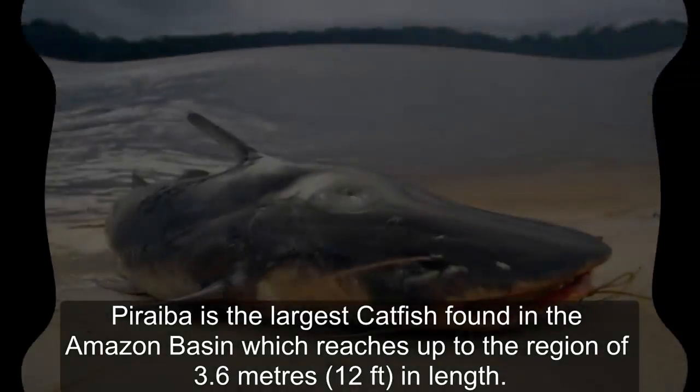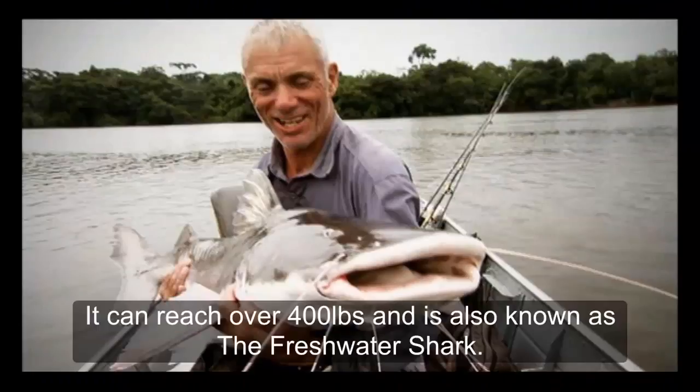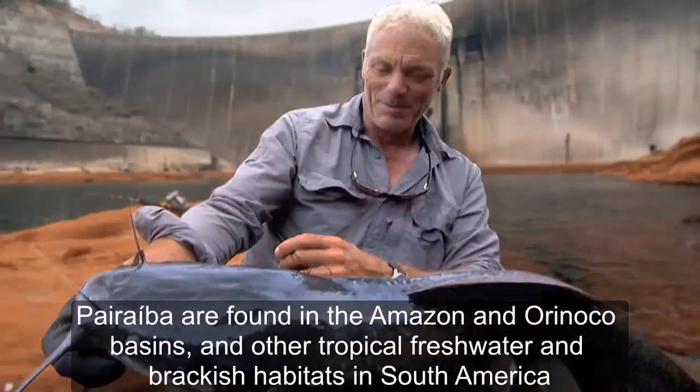Piraíba is the largest catfish found in the Amazon Basin, which reaches up to 3.6 meters in length. It can reach over 400 pounds and is also known as the freshwater shark. They are found in the Amazon and Orinoco Basin and other tropical freshwater and brackish habitats in South America.